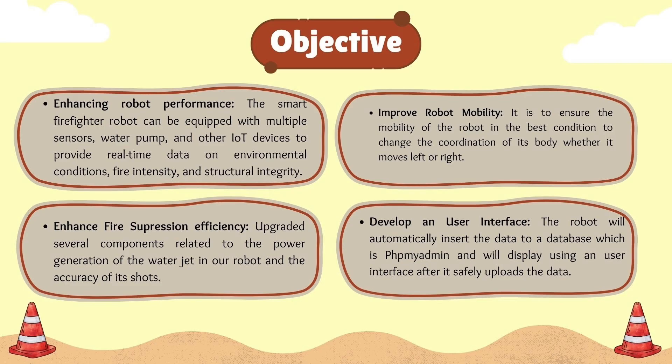Our objectives in this project are enhancing robot performance, improving robot mobility, enhancing fire suppression efficiency, and developing a user interface.